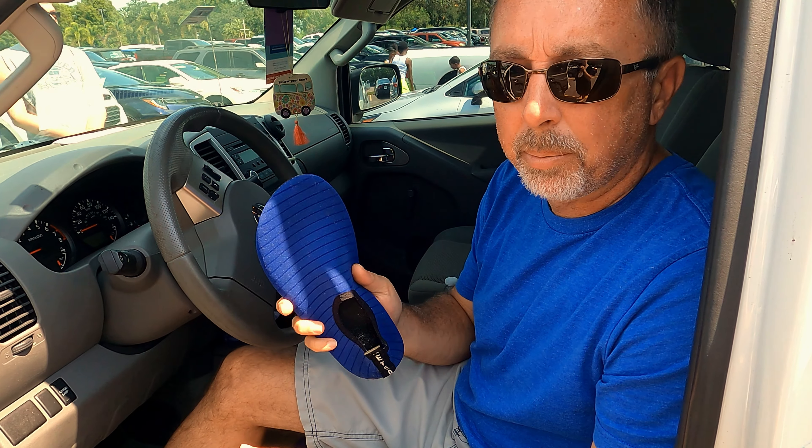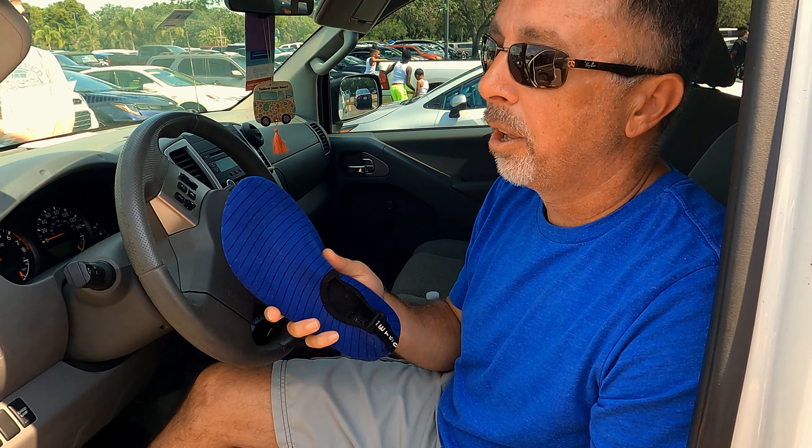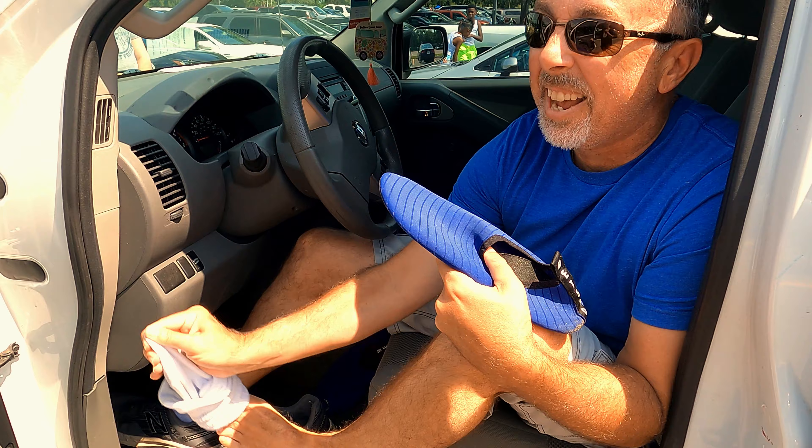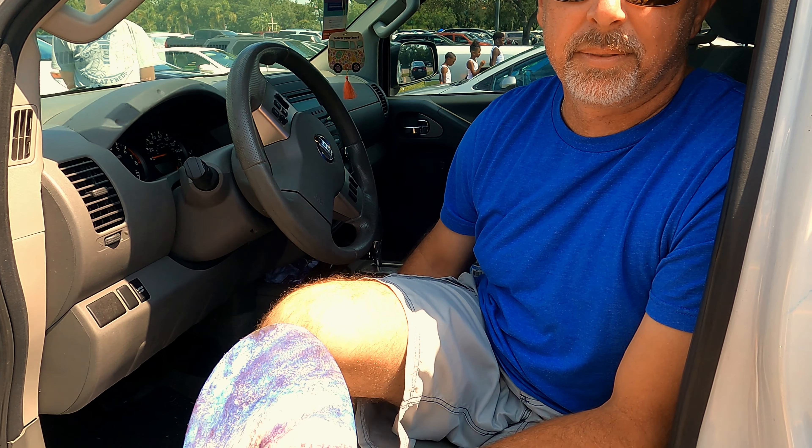One of our recommendations for the park is to get yourself a nice set of water shoes. The first time we were here we tried going barefoot and it was like 110 degrees on the pavement. These shoes are actually ten dollars on Amazon. Pick up a pair and change here — I can drive in them but it's not that comfortable. You have protection for your feet. We'll get changed here and catch you inside.